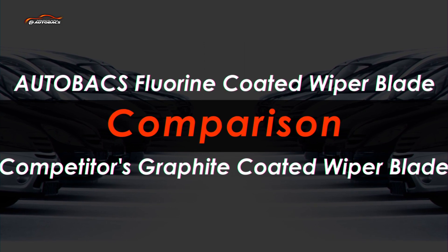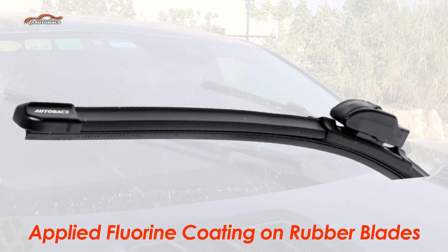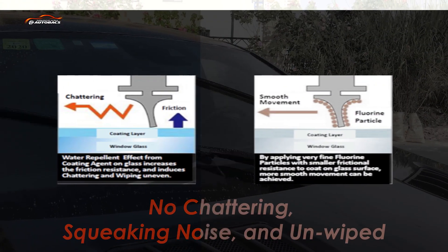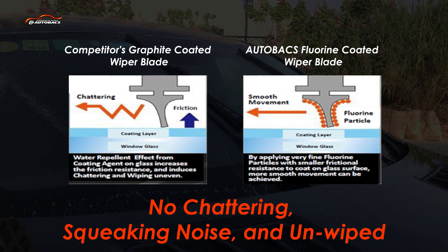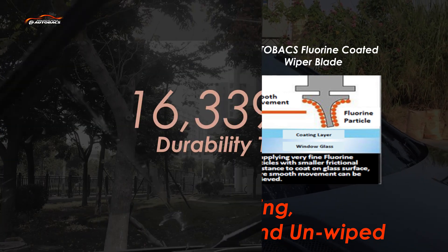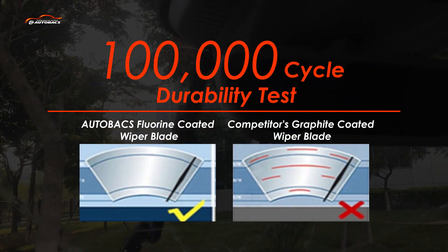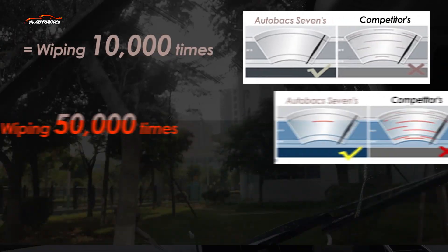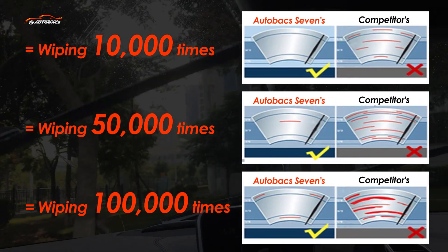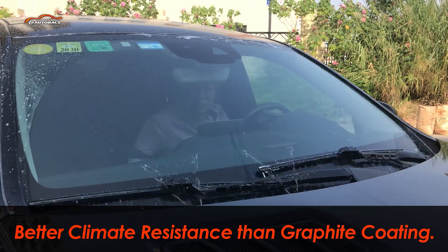Evenly dispersed fluorine coating makes a lower coefficient of friction between rubber and front glass, and eliminates chattering, squeaking noise, and unwiped areas on the front glass. In-house 100,000 cycle durability comparison tests proved that Autobax fluorine coating flat wiper blades deliver better wiping results than graphite coating wiper blades.